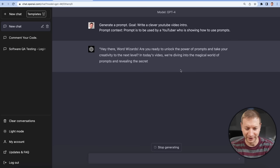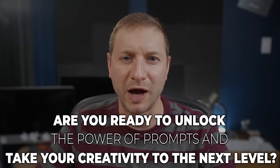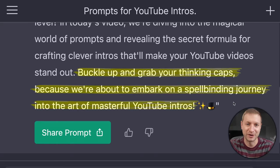'Hey there, word wizards. Are you ready to unlock the power of prompts and take your creativity to the next level? In today's video, we're diving into the magical world of prompts and revealing the secret formula for crafting clever intros that'll make your YouTube video stand out. Buckle up and grab your thinking caps because we're about to embark on a spellbinding journey into the art of masterful YouTube intros.' If I ever say anything like that, please feel free to unsubscribe. See you next time.